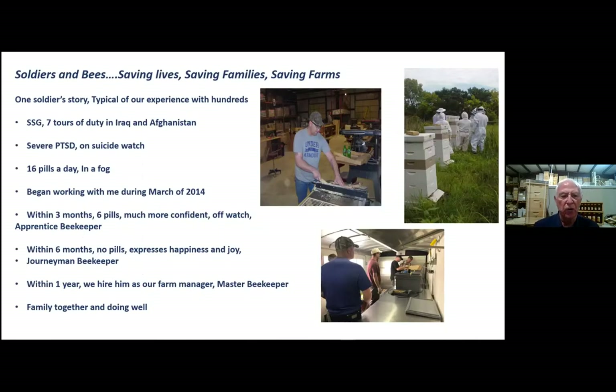This is a young man — I'll just share his story. He's a master beekeeper now, cutting some entrance reducers in the slide. He's a staff sergeant, had seven tours of duty in Iraq and Afghanistan, severe post-traumatic stress. When he came to us — and he's approved our use of this — he was on suicide watch. We had to watch him all the time. Sixteen pills a day. He was kind of in a fog. He began working with me in March of 2014, and within three months he was down to six pills, much more confident, off the watch, and became an apprentice beekeeper. In six months, no pills — expressed happiness and joy for the first time in a long while. He was a journeyman beekeeper. Within a little over a year, we hired him as our assistant farm manager, and he's a master beekeeper. His family is together and doing well. That's a typical story of hundreds of folks that have come through the program.